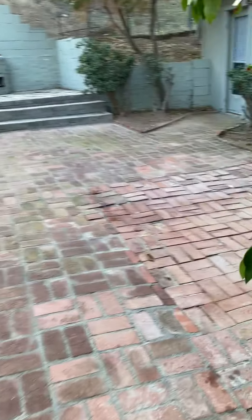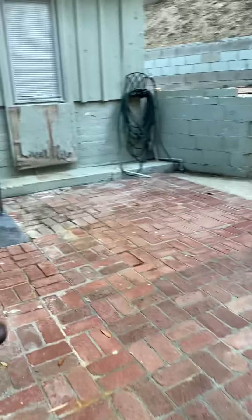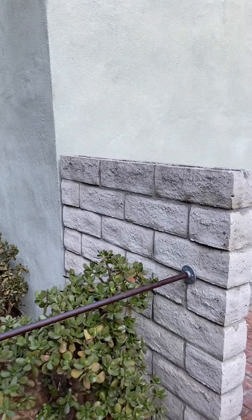We're going to enter through the back door. This is a patio between the garage ADU unit and the house. That's the back door to the house. New roof. This is an addition that came sometime in the last 20 years — a bedroom.